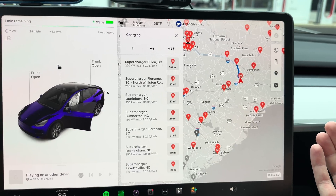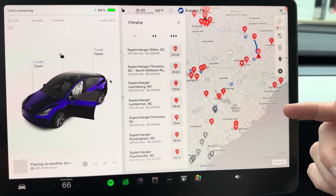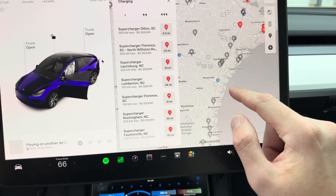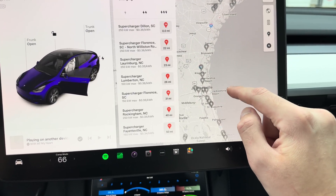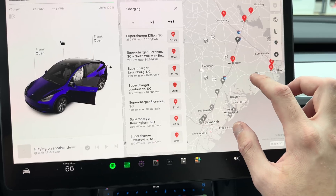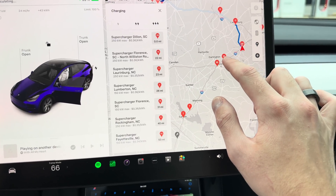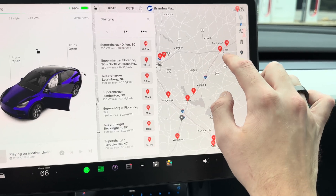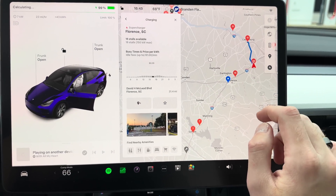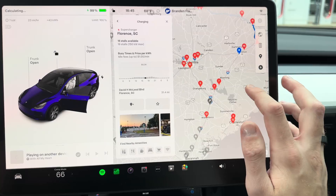I-95 is arguably probably number two behind I-5 out in California. Even though some of the local areas may not have a ton of EVs, the people passing through definitely do. Tesla has basically been building sites every 20 or so miles recently along I-95, so you can see just the crazy density along this route. There's a bit of a gap, but in South Carolina and North Carolina, there's just a ton.